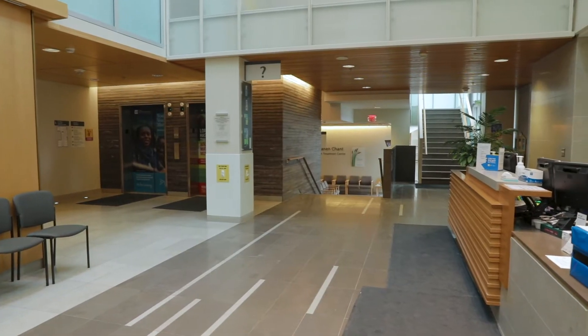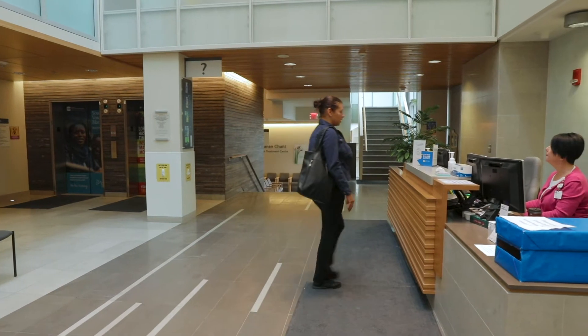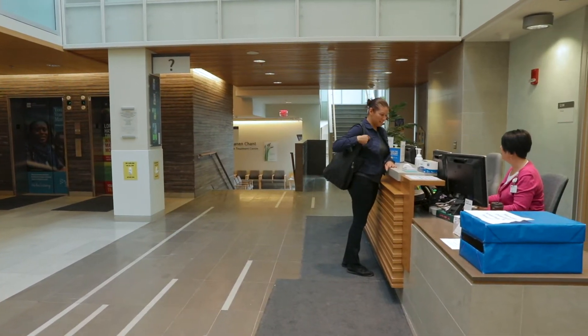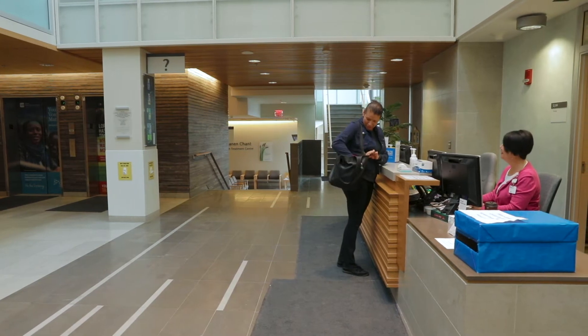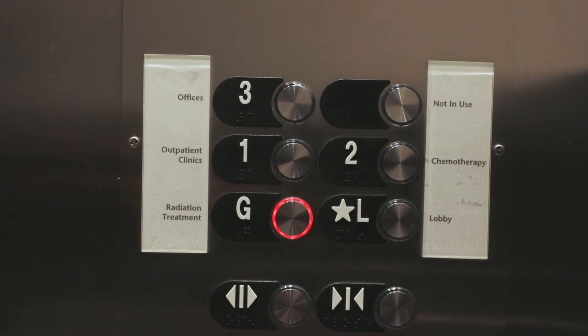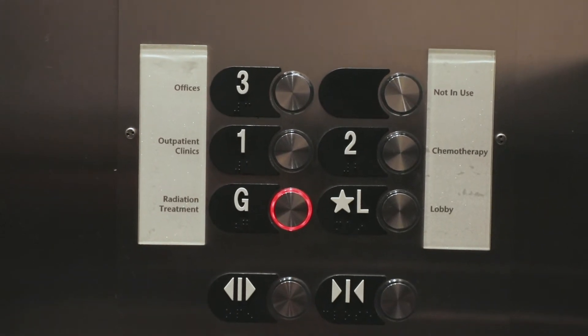When Andrea arrives at the center for her radiation appointments, she goes to the welcome center on the lobby level first and checks in with the receptionist. After she has checked in, Andrea will go to level G, or the ground floor, where her radiation appointments take place today.